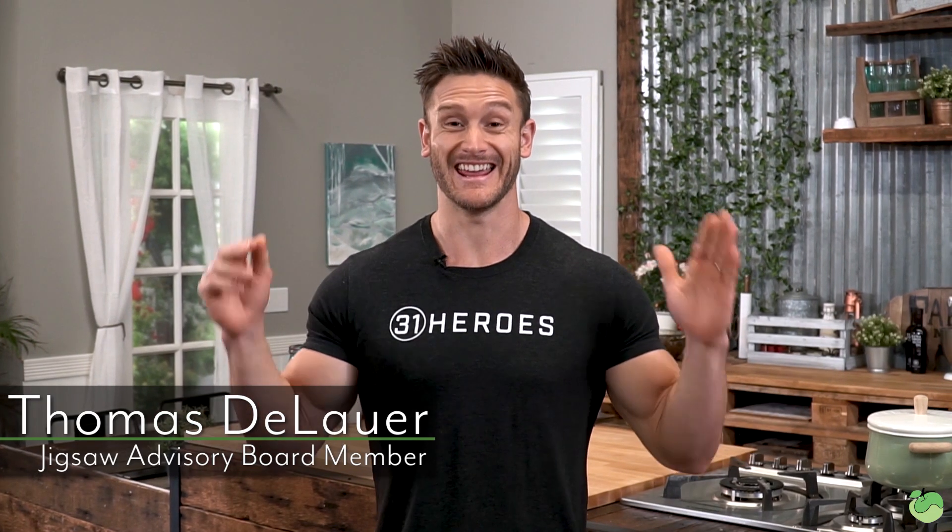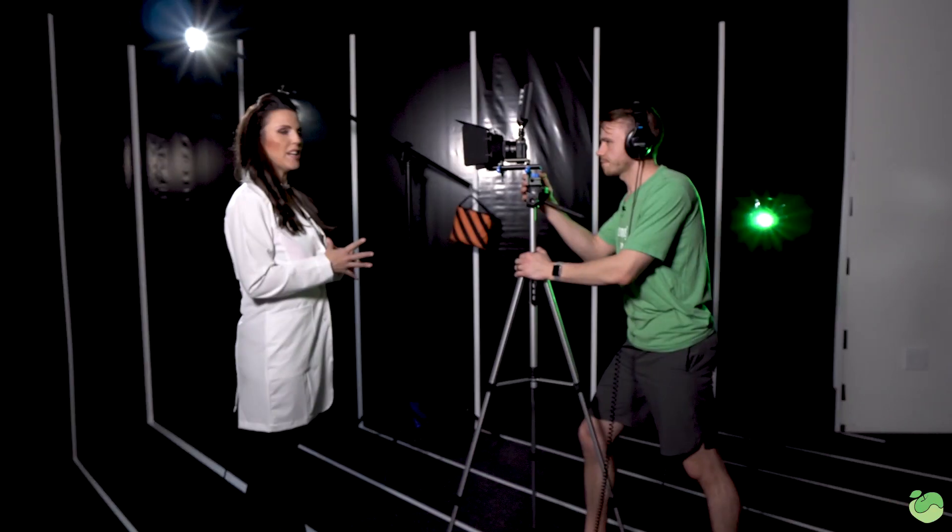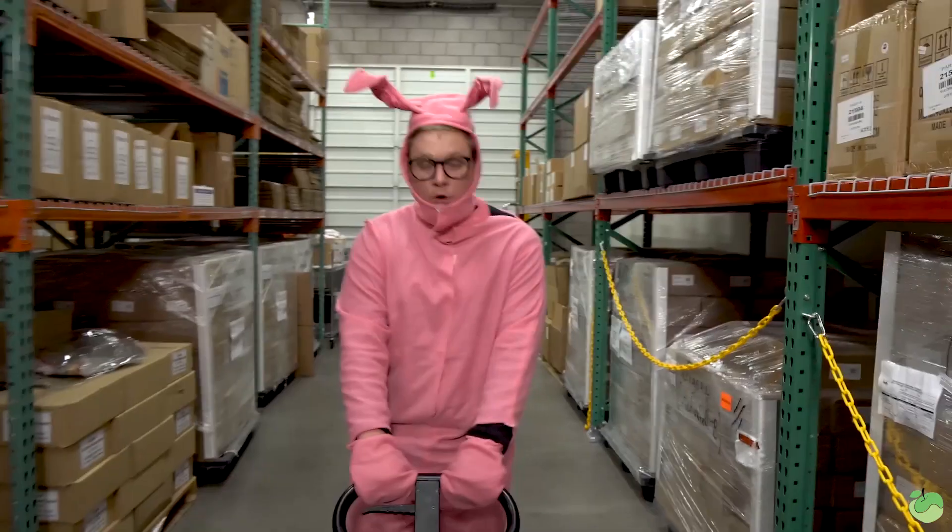It's Thomas DeLauer with Science Saturday, and I am pleased to announce that we published a clinical trial. The Journal of the American College of Nutrition published a study, and we are on the forefront of it, utilizing magnesium SRT from Jigsaw.